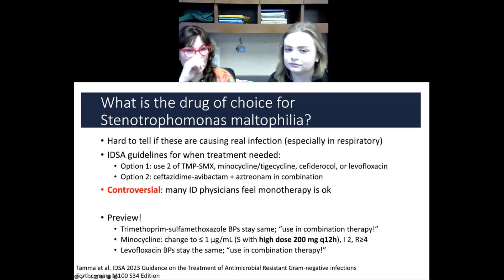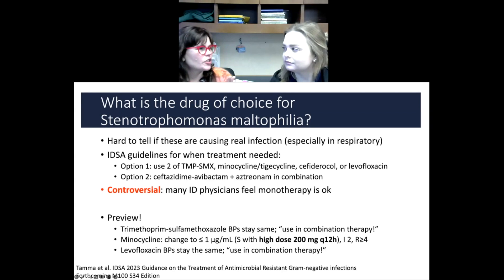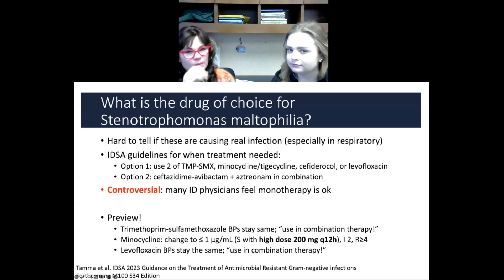The first option is you've got to use two drugs. You use TMP-SMX plus minocycline, or tigecycline, or cefiderocol, or levofloxacin — you can choose your own adventure, whichever two you want, but you have to use two of them together. The other option, which we talked about in the lecture, is using ceftazidime-avibactam with aztreonam in combination. That works because Steno has two beta-lactamases: avibactam knocks out the L2, and aztreonam — L1 has no activity against it — so it works, and it seems to work pretty well.